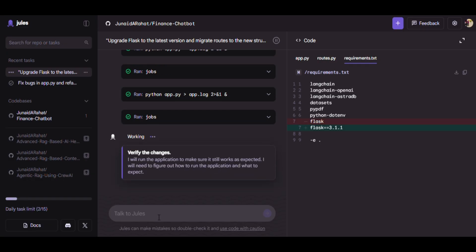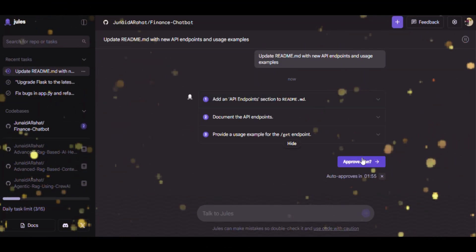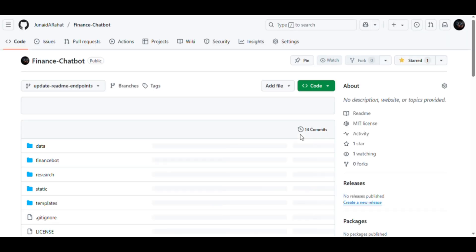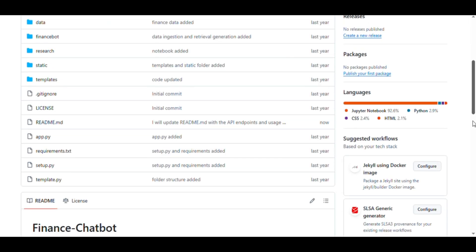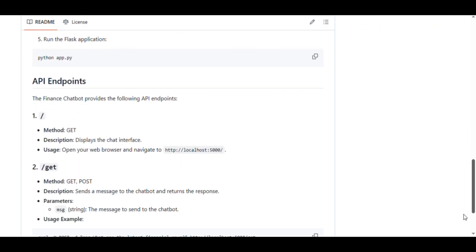You can see Jules updating Requirements.txt and restructuring project folders. Time to update our project docs. Jules will enhance our ReadMe with all the new API endpoints and usage examples. I give the task: update ReadMe.md with new API endpoints and usage examples. Jules adds new API endpoints automatically, updates usage instructions and examples — giving us updated documentation that's clear for both users and developers.